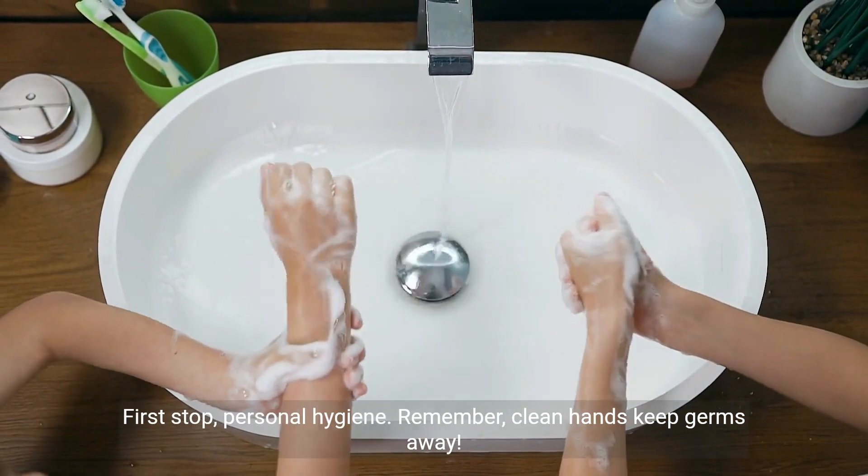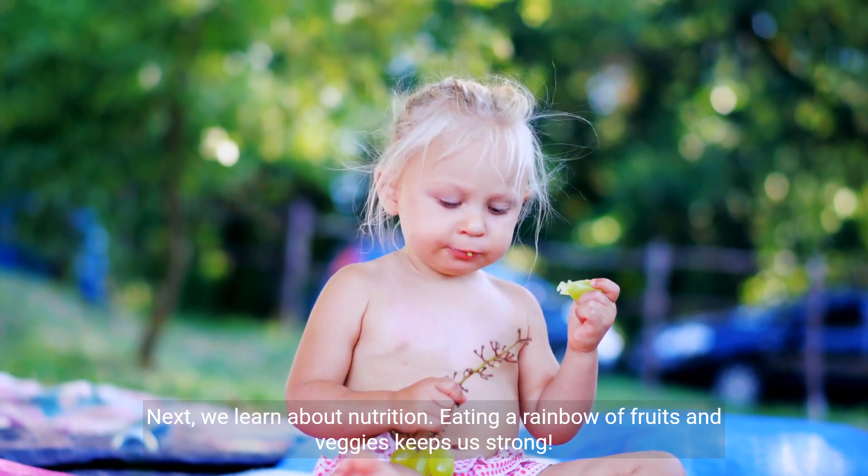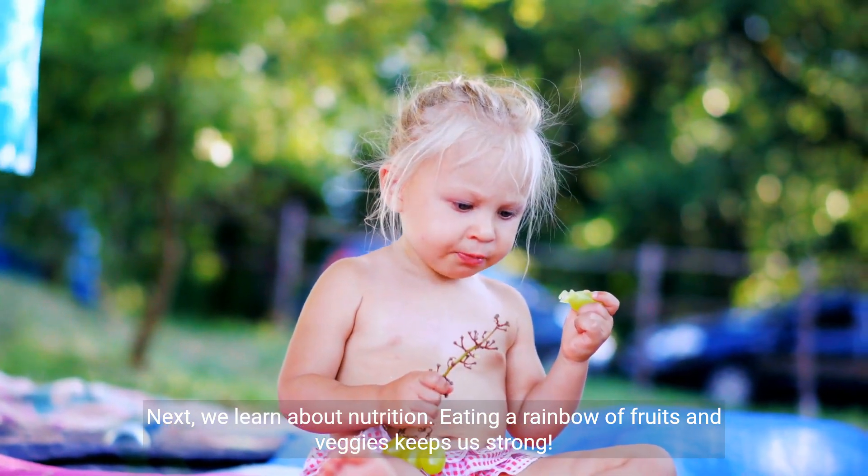Remember, clean hands keep germs away. Next, we learn about nutrition. Eating a rainbow of fruits and veggies keeps us strong.